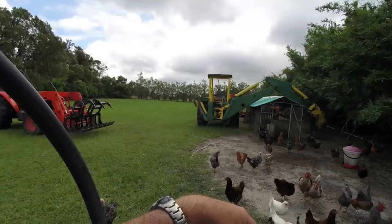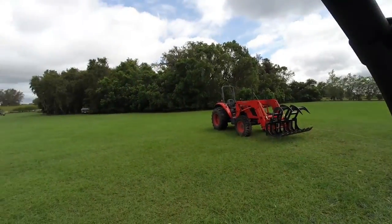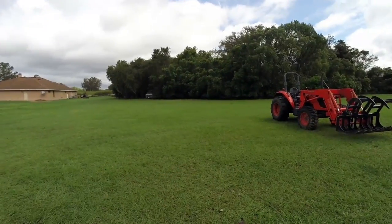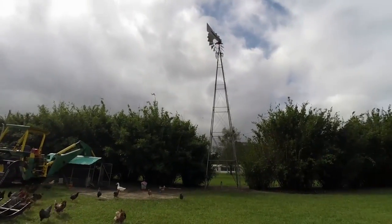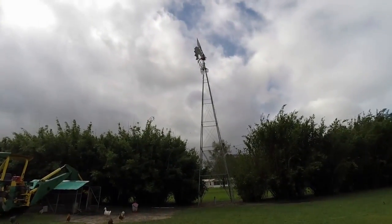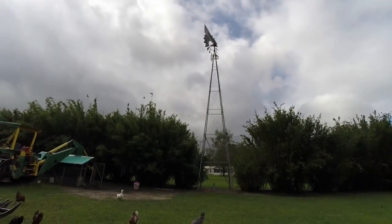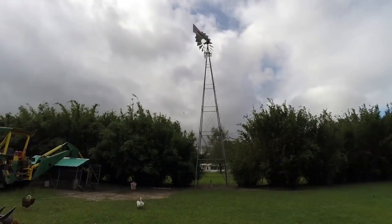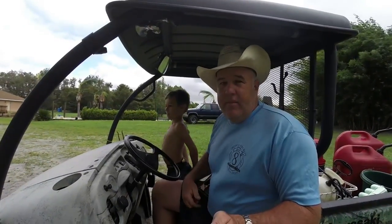We lost one bird last night — that was it out of 200. That's not bad considering how ugly it was here. I'm not going to lie to you, I wouldn't want to do that again for a million dollars. There's the windmill — still standing proud, she made it. I'm guessing we had wind gusts somewhere in the neighborhood of about 110 mph last night, though I don't know that for a fact.